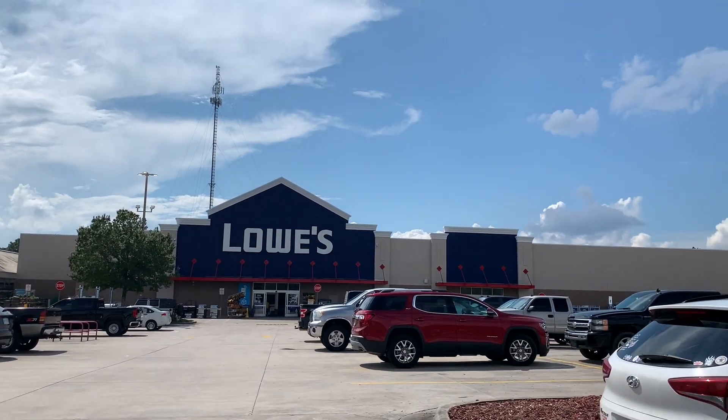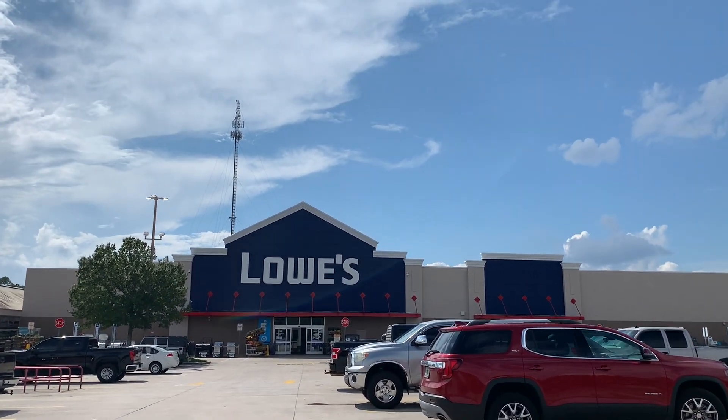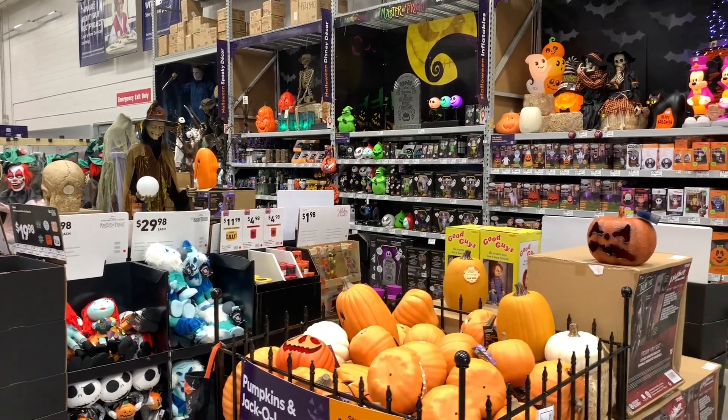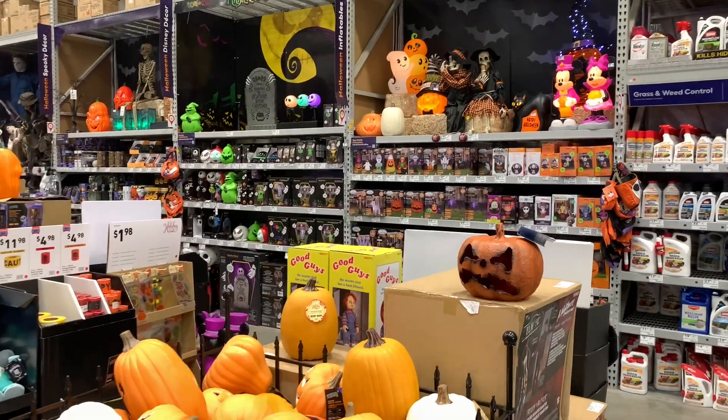I'm at Lowe's, let's check out their Halloween stuff. This is probably the fourth Lowe's I've checked — I want to see if they've got any different stuff than the other stores I've been to. Looks like they're fully stocked, and I already see a couple of things I haven't seen displayed yet.